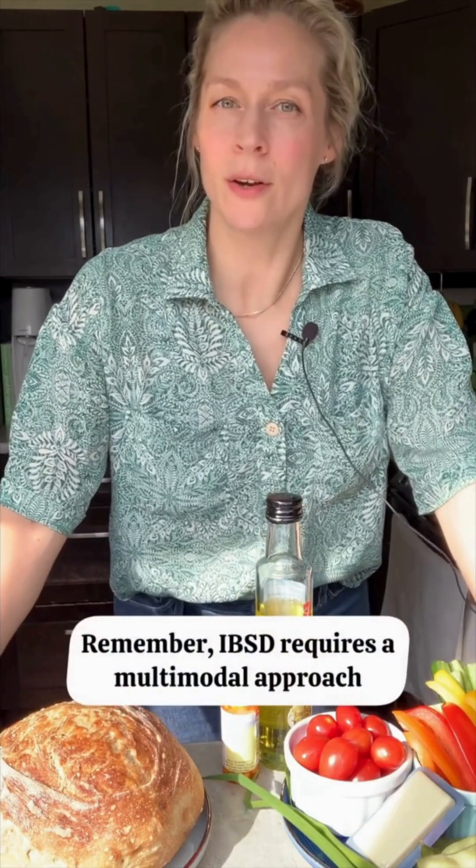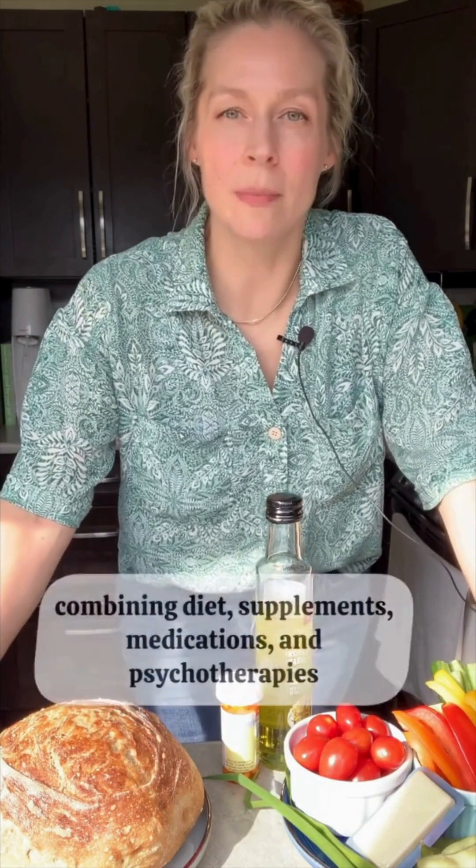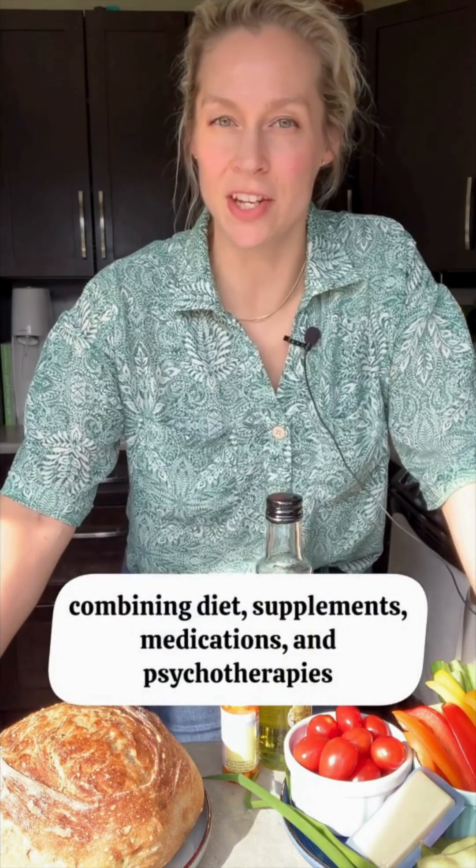Remember, IBS-D requires a multimodal approach combining diet, supplements, medications, and psychotherapies. It's all about finding what works best for you. Follow the Canadian Digestive Health Foundation for more tips. See you later!